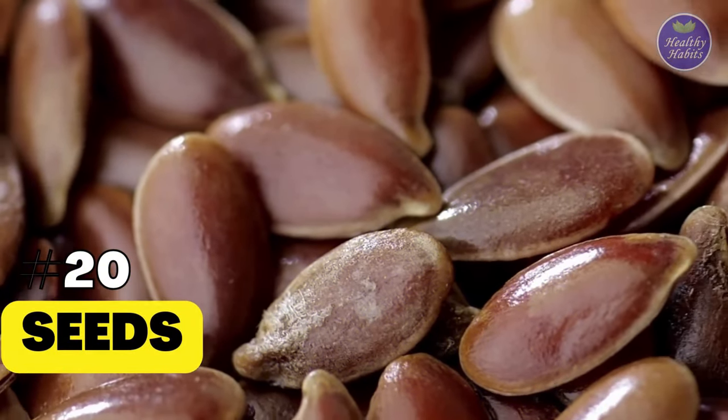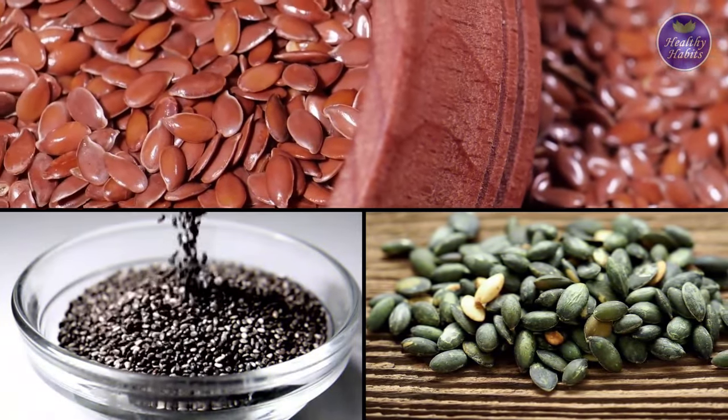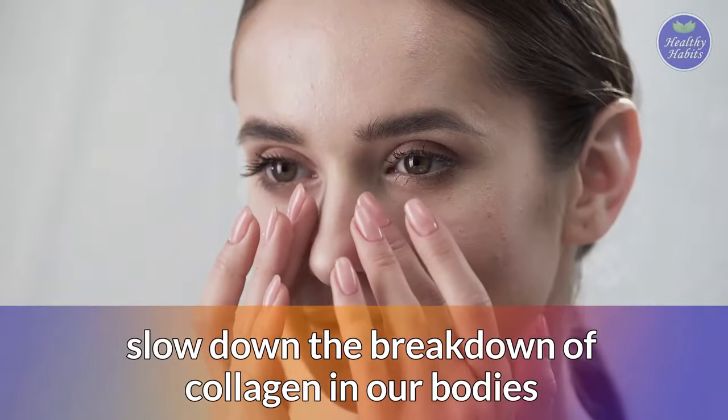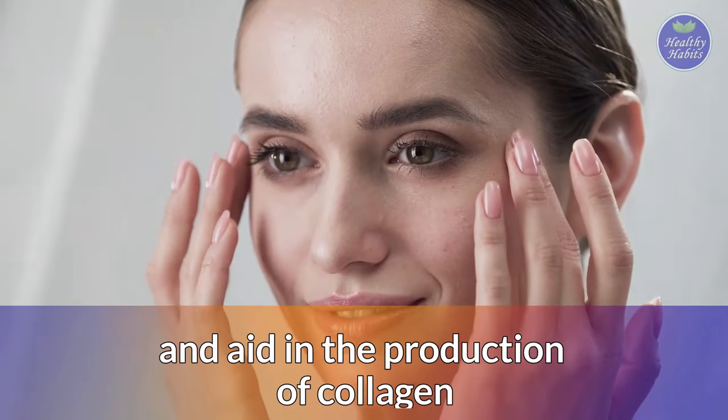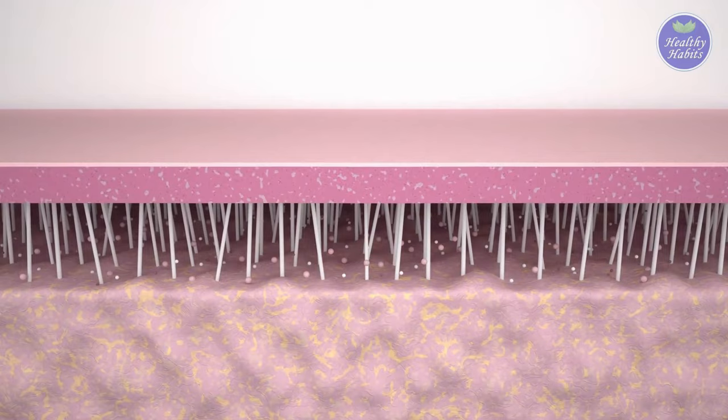20. Seeds. Omega-3 fatty acids and zinc found in flax seeds, chia seeds, and pumpkin seeds slow down the breakdown of collagen in our bodies and aid in the production of collagen, which is why they are so beneficial for our skin.